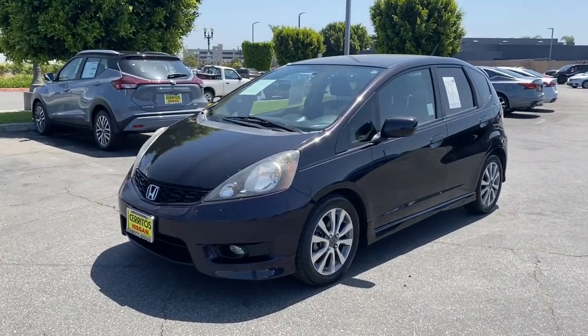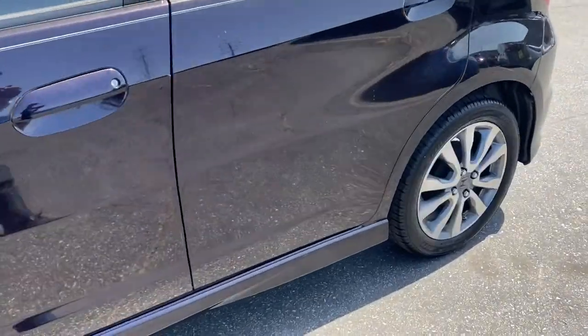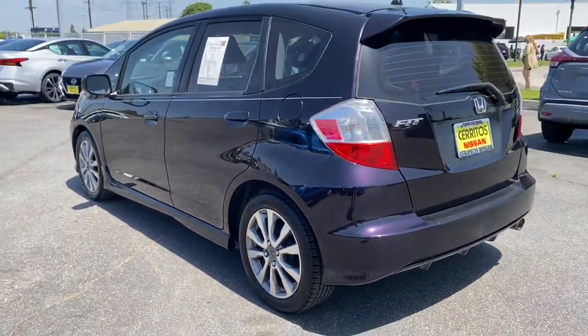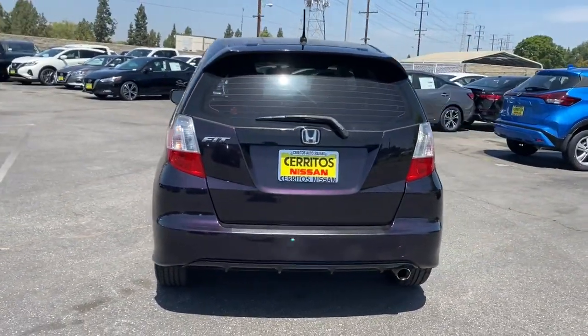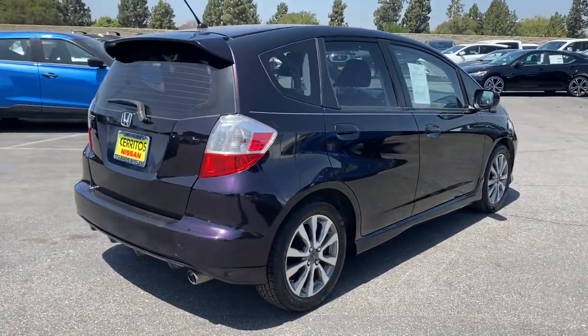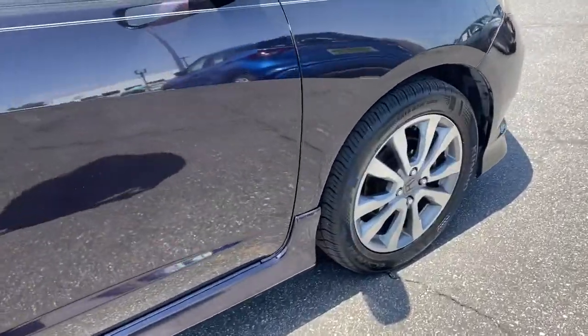Hop into the 2013 Honda Fit. This vehicle still has fewer than 110,000 miles on the clock, so it won't last long. This Honda Fit is the clever subcompact that wrote the book on versatility. Sporty and efficient, it's a surprisingly spacious four-door hatchback with flexible cargo configurations and all the latest in smart safety and connectivity tech.